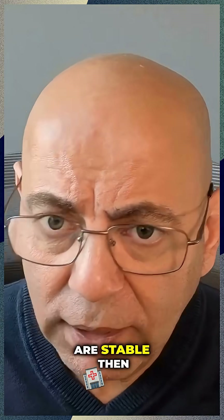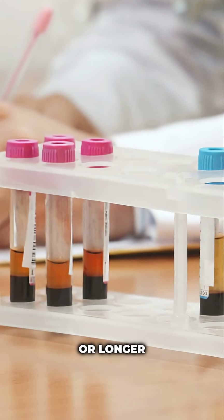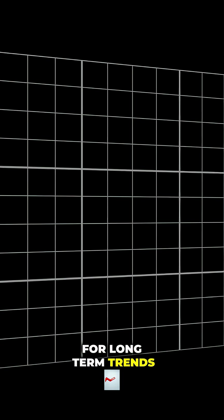And once things are stable, then we usually spread the labs out. It might be quarterly monitoring — in other words, about every three months or longer. But we want to make sure, one, we're not over-testing, and two, that we're really looking for long-term trends.